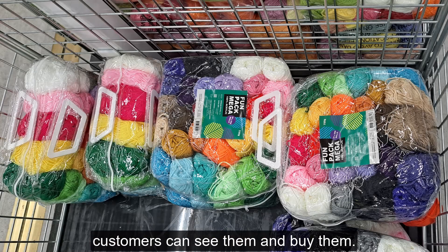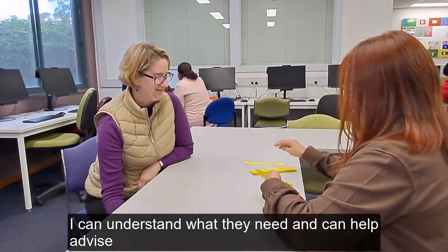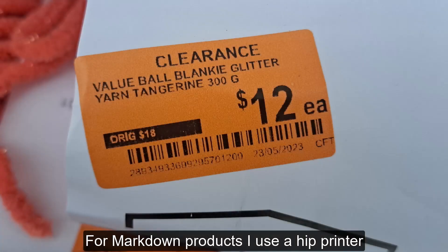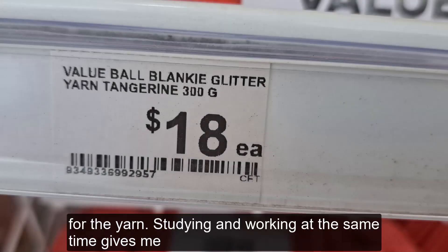At work, I use my English skills to speak to customers so that they can understand what they need, and I can help and advise them. For markdown products, I use a hip printer to locate and print out the correct prices of the yarn.